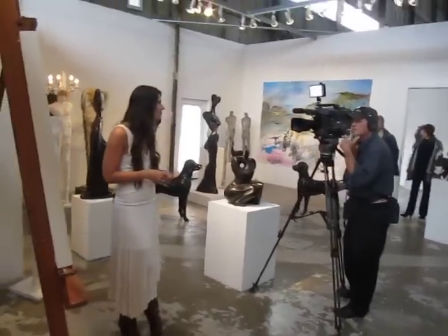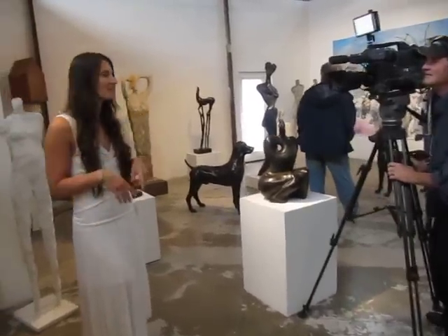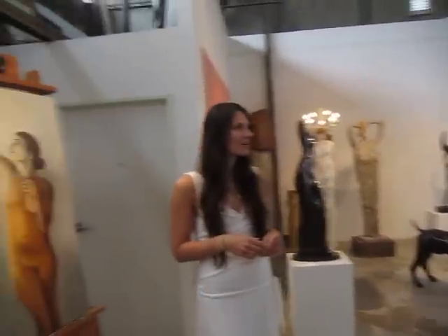How long have you been showing in this gallery, or do you have a studio here yourself? I'm in this studio with you, and these are the rest of my works here, and I've been here for about a year now.